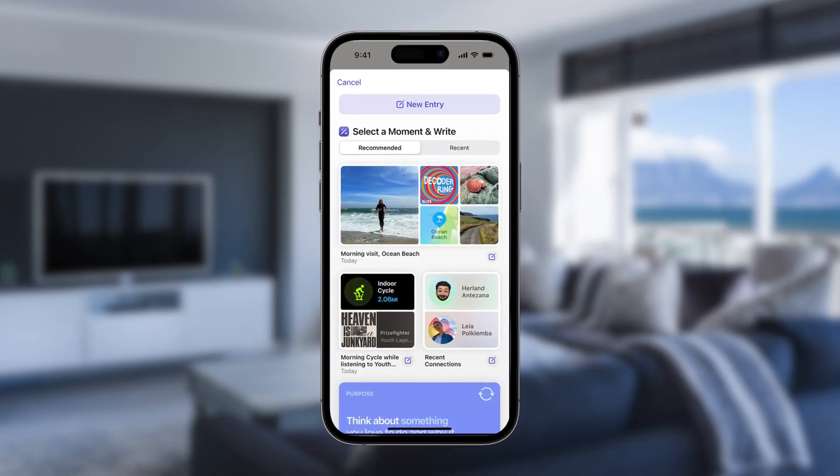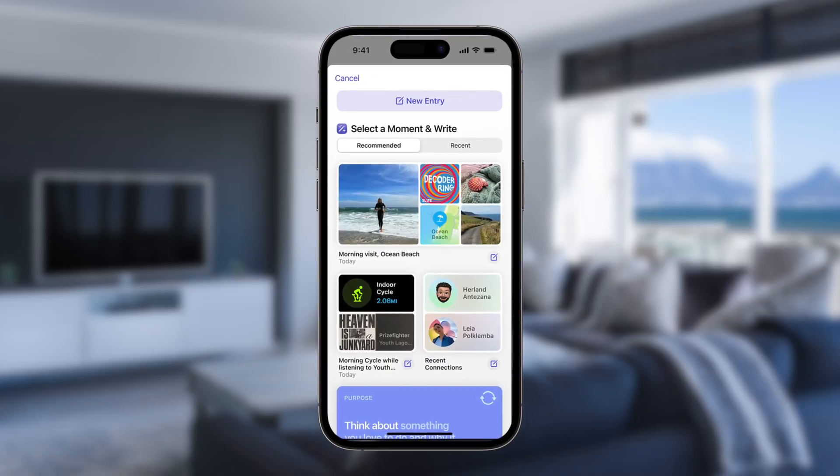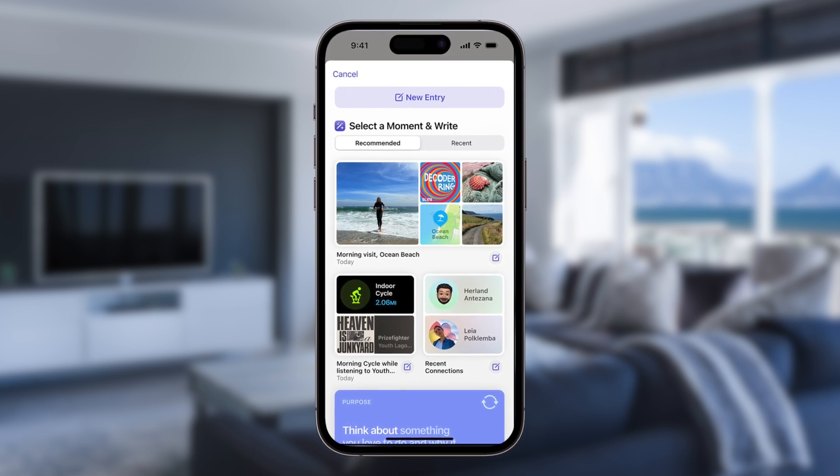The next feature not to make it for the launch of iOS 17 is the Journal application. Journal is an all-new app from Apple that can use on-device machine learning to create personalized memories for you. They can be based on things like your workouts, your maps and locations, your photos, your music playlists — all this kind of stuff — and put it into a glorious little journal scrapbook that you can go back and look at. You can see where you had visited, where you had done a workout, maybe who you were with, photos from those times.